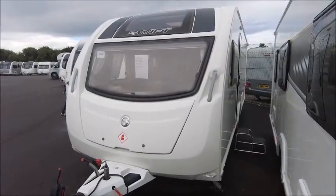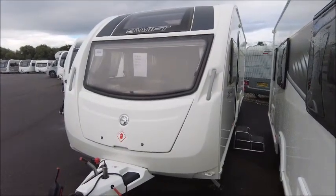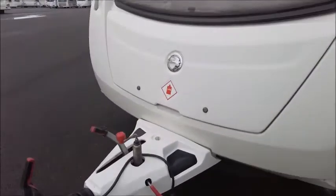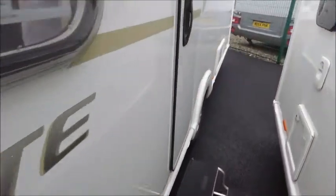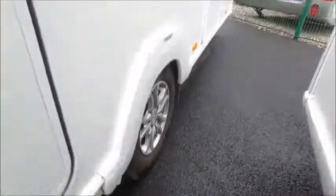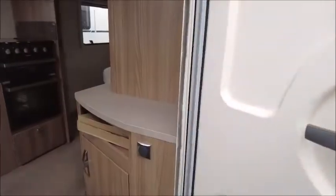Welcome back to Salah Pleasure. Here we have a Sprite Major 4 SB caravan. It's on the front of the Arco stabilizer hitch. And before we go inside, we'll notice this has got a Power Touch Classic motor mover fitted, which is great for easy movement.